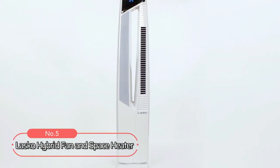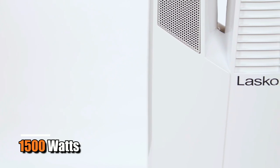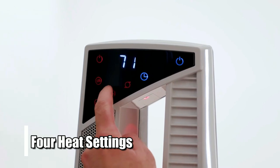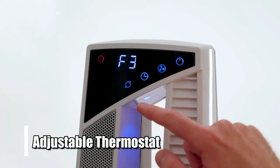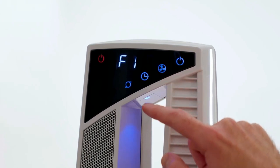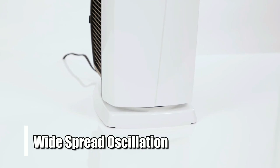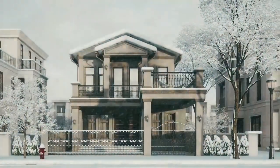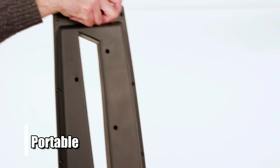At number five on the list is the LASCO Hybrid Fan and Space Heater. This heater is powered by 1500 watts of heating power that can cover up to 150 square feet. It also offers four heat settings that range from low to high depending on how much heat you want in your room. Additionally, it has an adjustable thermostat that allows you to easily control the temperature according to your needs. This heater is not just a great source of warmth — it is also an effective fan with four speed settings and widespread oscillation capabilities. It can be used during summer days when you need some refreshing cool air in your home or office space. Moreover, its easy carry handle makes it incredibly portable, so you can move it around as needed.